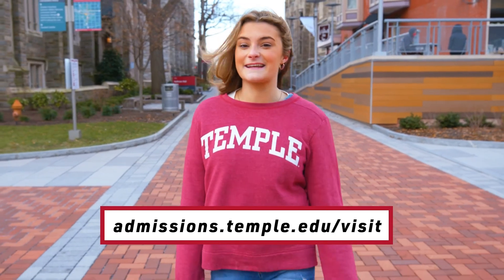Thank you for taking the time to tour Temple's campus with us today. We really hope you enjoyed the experience. For more information on Temple, please stay connected with our office.